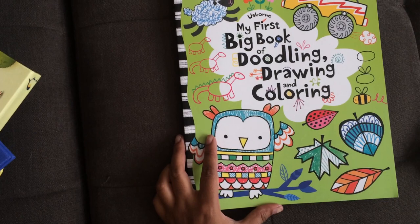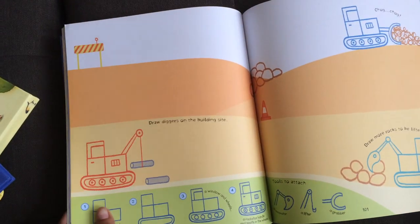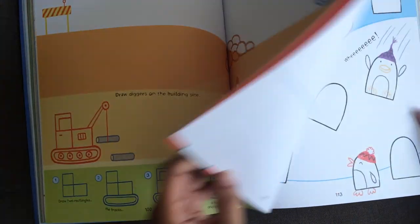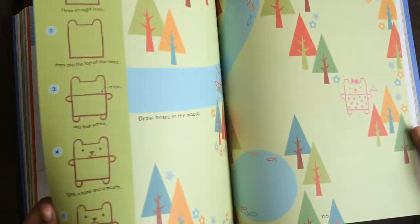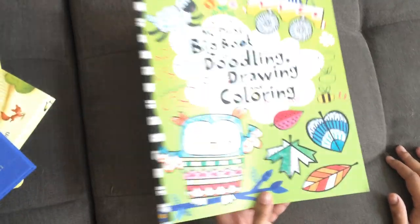If you have a child that loves to draw, check out My First Big Book of Doodling, Drawing, and Coloring. It is just full of great things for them to illustrate — here's how to draw a digger, then a scene to draw diggers in. There are penguins to draw hats on, drawing bears in the woods, decorating birds and trees, putting people on a train. Just a lot of fun, and great for when you want something for your kids to do quietly.